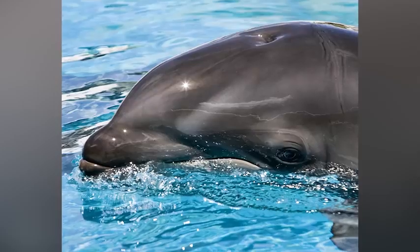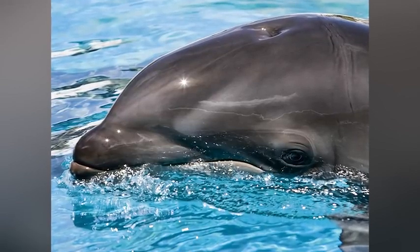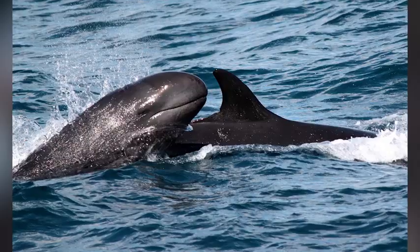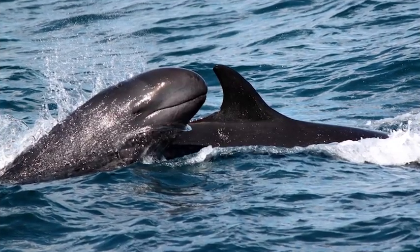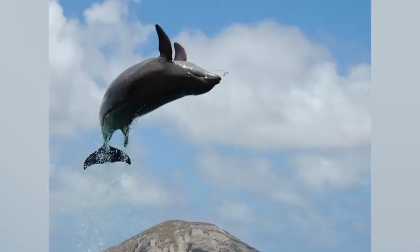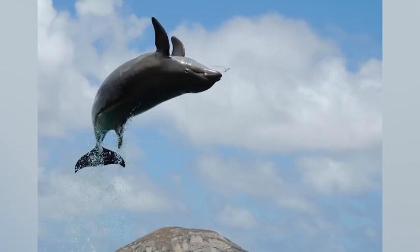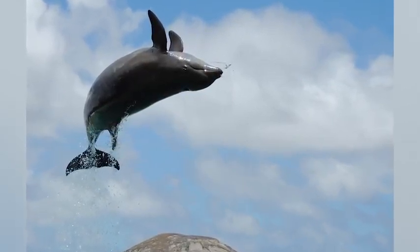Number 6: Wolphin. The animal hybrid with the most misleading name is the wolphin, because it sounds like maybe it's a mixture of a whale and a dolphin, but it is actually a mix between a male false killer whale and a female bottlenose dolphin. False killer whales look a lot like a killer whale, but they belong to a different genus — the same one that dolphins belong to — which is why the hybridization is possible.